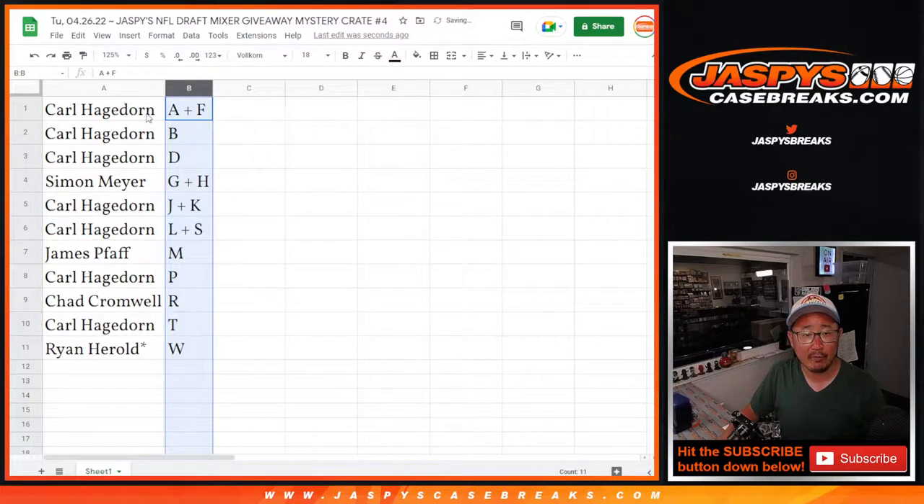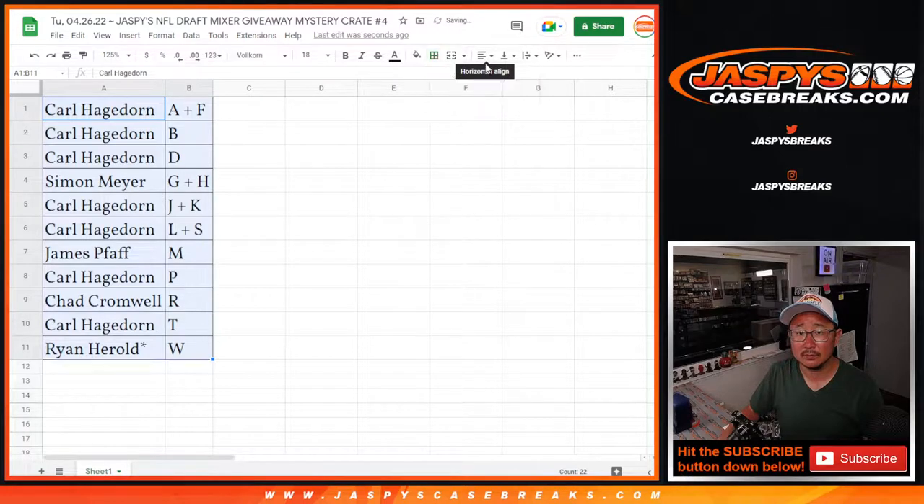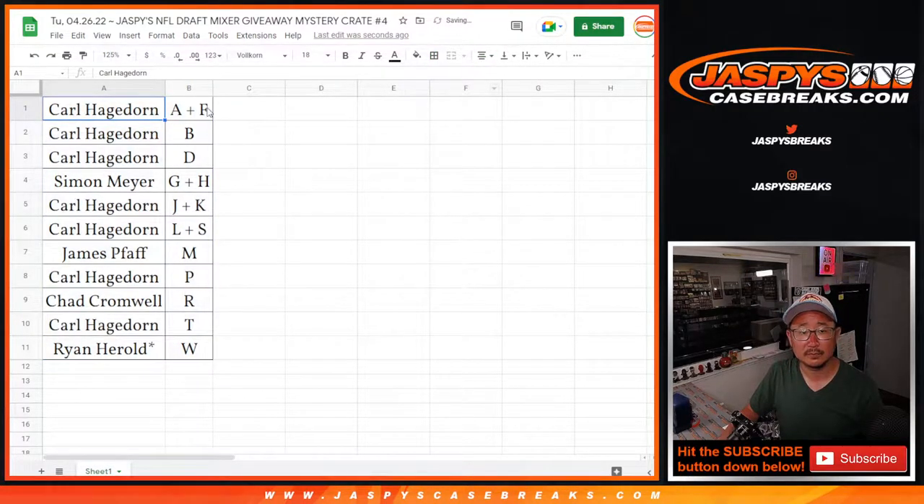All right, let's sort that alphabetically. Any trades? We'll pause the video just for a few moments. We're going to see if there are any trades, and then we'll have the break and then we'll generate the number. Then I'll bring the case over, pop open the crate, show you the cool hits, and then we'll re-randomize that list to see who wins that NFL mixer spot. So we're going to pause the video — stick around, we'll be right back.